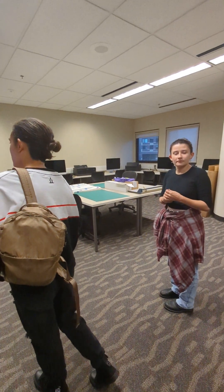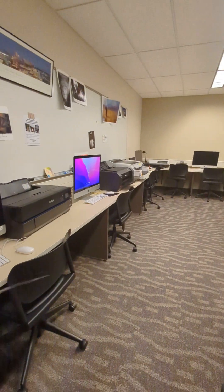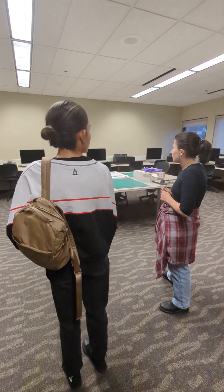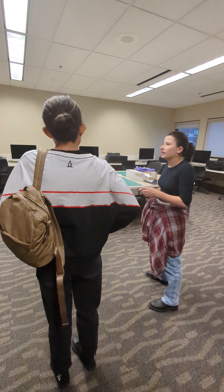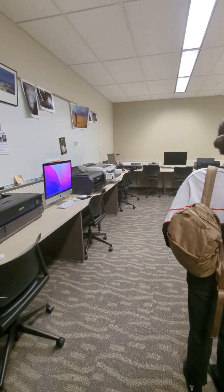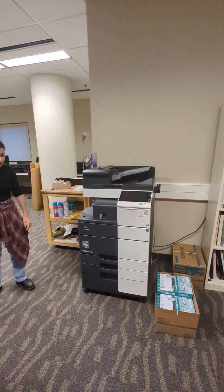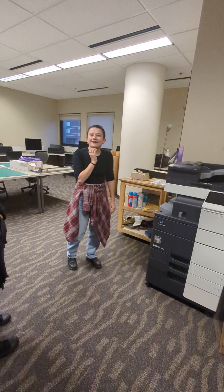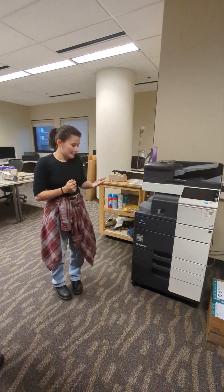Once you start learning printing — that happens toward the end of one of the foundational classes — you have to provide your own paper, which you can buy through the school. We also have our own actual printer, so you don't need to go to the student center to print something. Your printing credits will translate to this one, which is really nice.